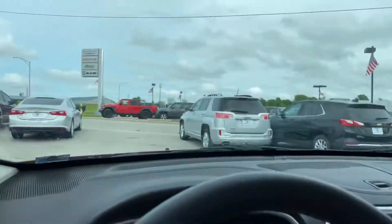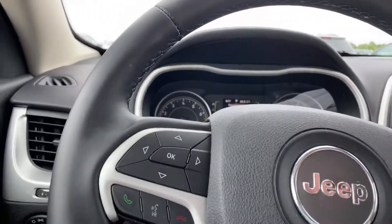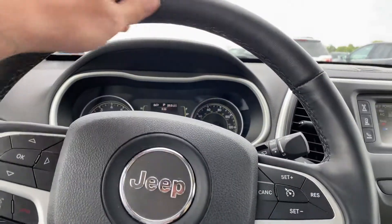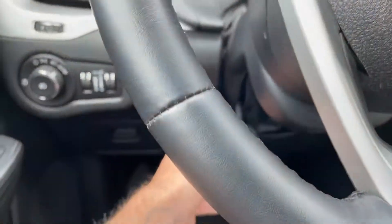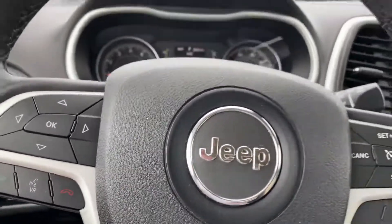Hopping on in here, let's go ahead and scoot the seat back just a tad. The steering wheel is going to be leather wrapped for you — it feels real nice. It does tilt and telescope for you. If you just unlock it right down there, you can move this up, down, in or out, wherever you need it to be, and then lock that back into place.